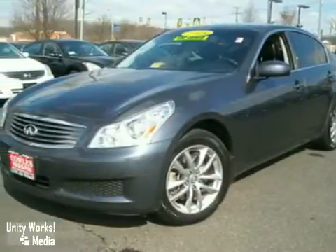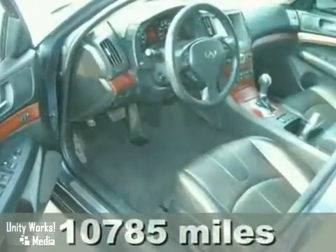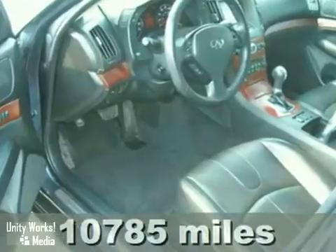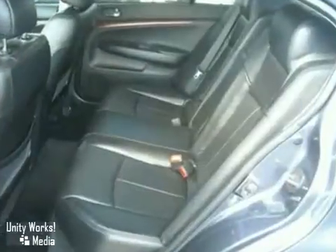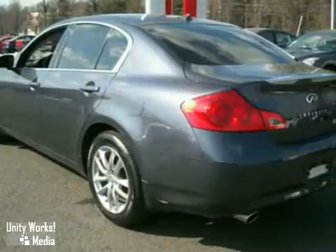Here's a 2008 Infiniti G35X. This vehicle has a CD changer, dual zone climate control, and heated leather memory seats. And with a power sunroof and a wood interior trim, it won't be here long. So come in for a test drive today.